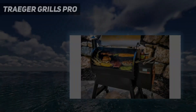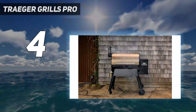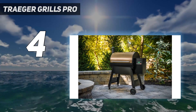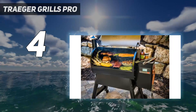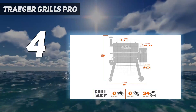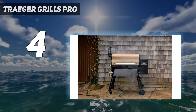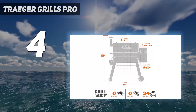Coming in at number 4: the Traeger Grills Pro. With nice smoke flavor, a digital control panel, and four wheels for easy moving, the Pro 780 delivers great performance for its price and was also exceptionally easy to assemble. Wood-fired cooking is easy with the Traeger Pro 780 — it boasts precise temperature control for perfect results every time. Just set the dial on the D2 Pro controller to the temperature you want, hit Ignite, and let the Traeger do the rest. It's that simple.